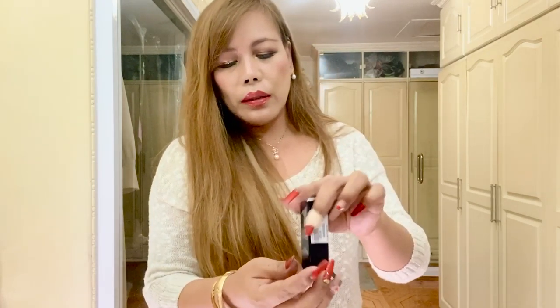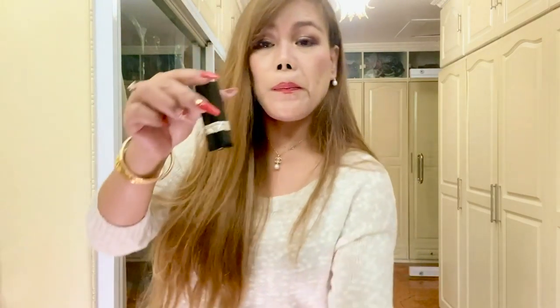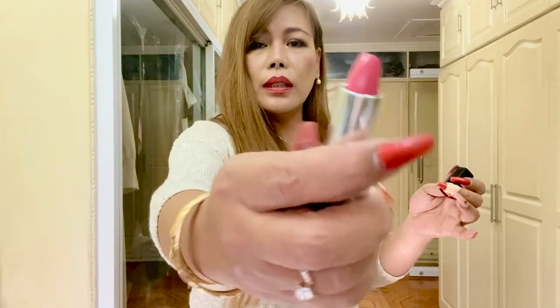Next is another lipstick, again from the Rouge Dior. The shade here is 351, or Dan Sancti — I don't know how you pronounce this. But this is the color; it's like coral pink.